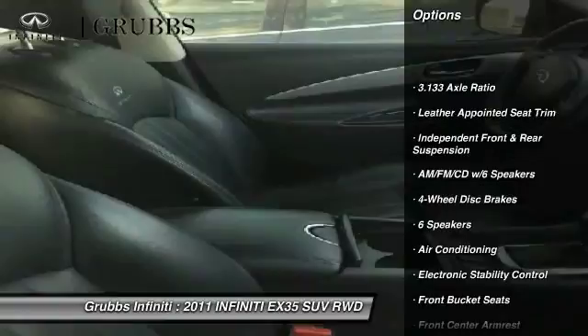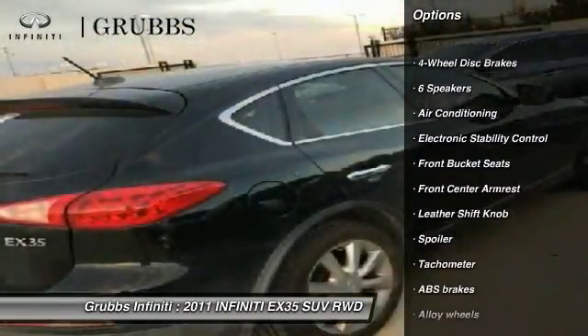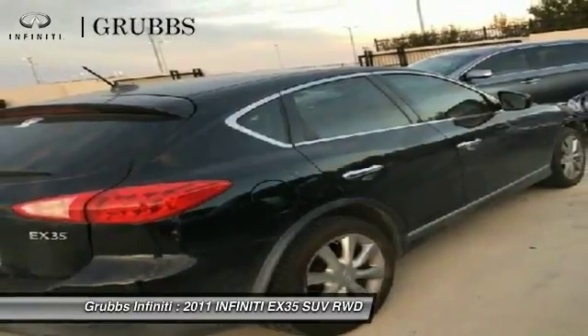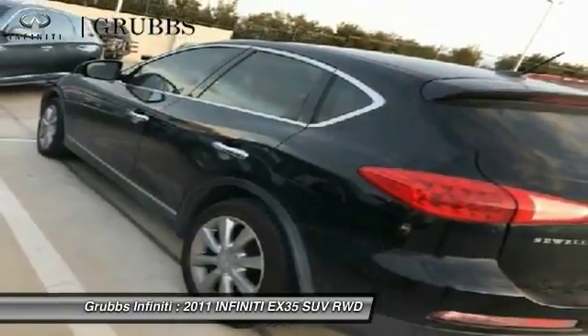Here are some of this vehicle's great options: traction control, power passenger seat, air conditioning, leather-wrapped steering wheel, dual airbags, alloy wheels, power steering, four-wheel disc brakes, fog lights, and CD player.